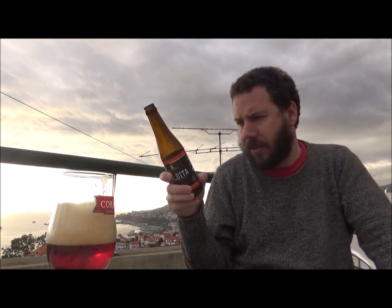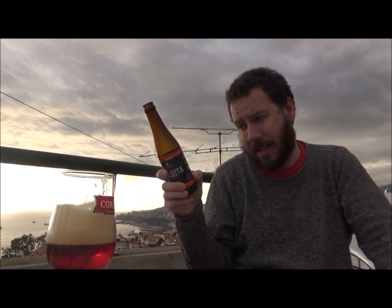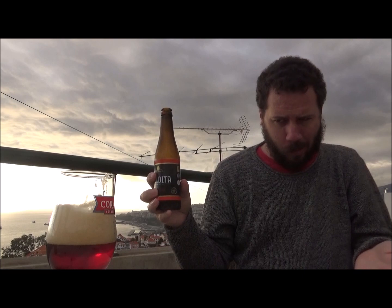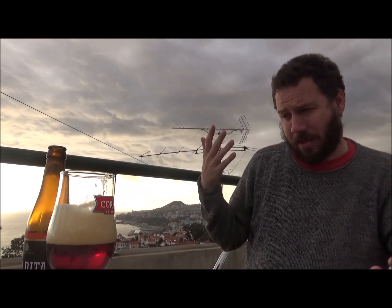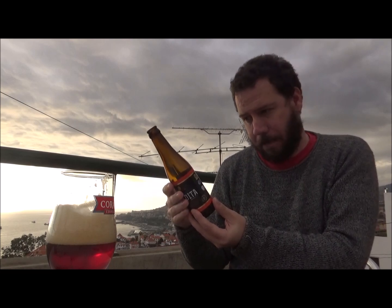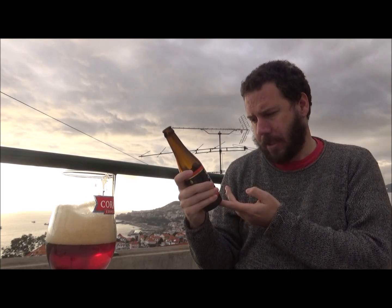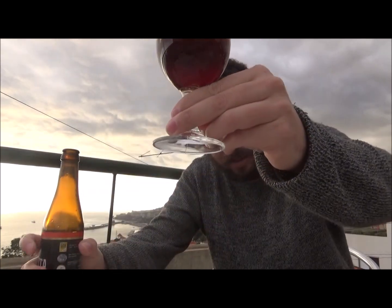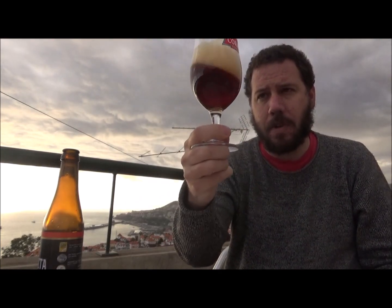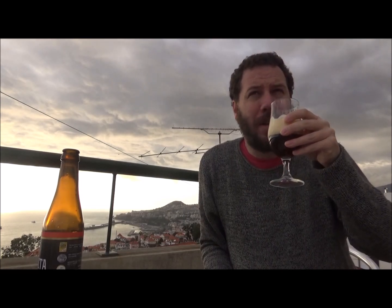The label says beer pairing: strong cheeses, game meat, caramel desserts. The ingredients are water, malted barley, hops, sugar, and yeast — so sugar as a fermentable sugar. I don't know if they've added any lactose. Best before the 1st of September 2019, so this style of beer wouldn't matter so much for ageing anyway. It's calmed down a bit now — I'm not going to attempt to pour more in. I'm getting a nice kind of warm brown bread, almost like brown toast aroma.